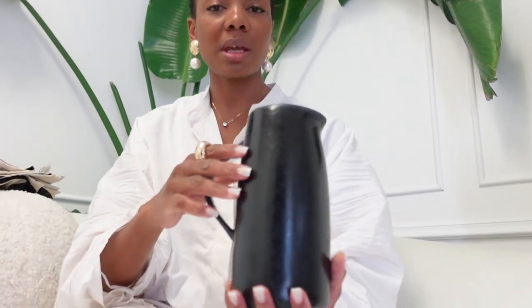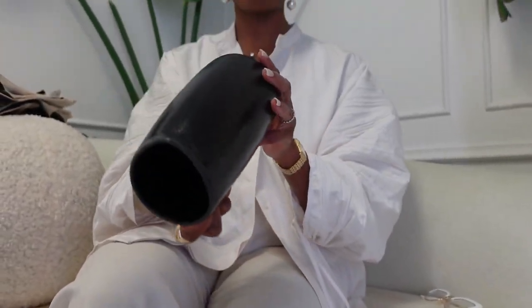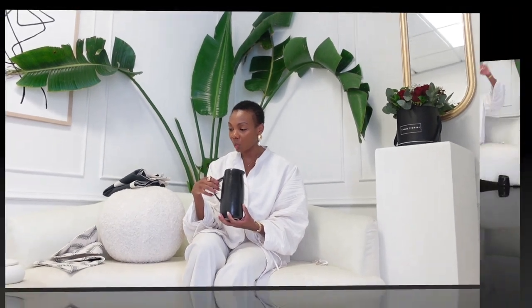The next item, also with that wabi-sabi flair, is this jug — a milk jug, juice jug, whatever I want to use it for. It's this beautiful handmade piece with beautiful texture and color. I got two of these at $349 each. When I'm serving breakfast I'm going to pour our tea, juice, or milk in here. I love the color, the shape, and it's just a nice steady addition to my kitchen.